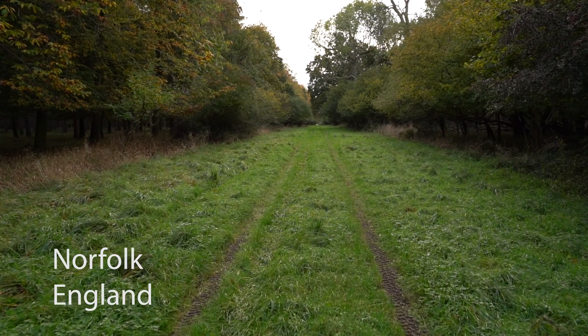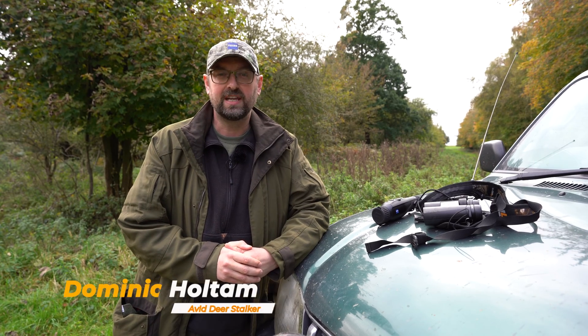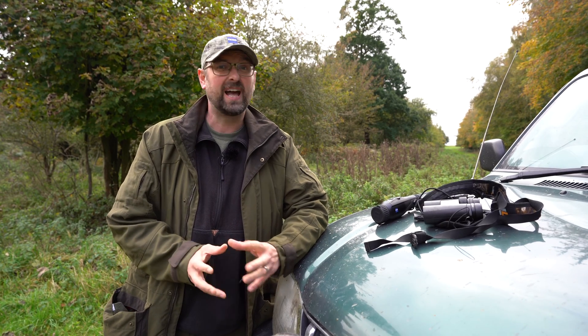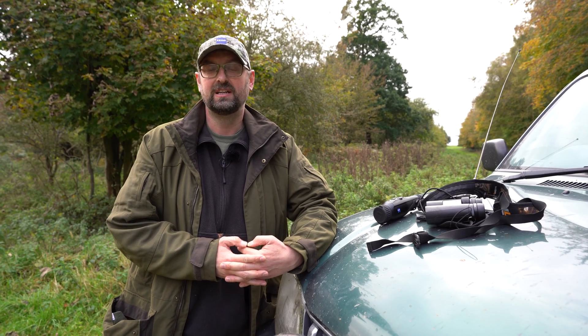It's the last day of October today, which means tomorrow, the 1st of November, brings a change to the deer seasons — red hinds are in, fallow does are in. I've come the night before I'm planning to stalk because it's a piece of ground I don't stalk particularly often, and I wanted to do some reconnaissance. Knowledge of the ground is always a massive bonus wherever you may be stalking.